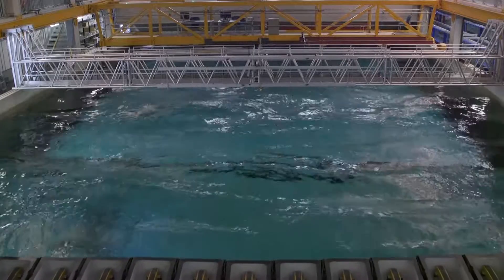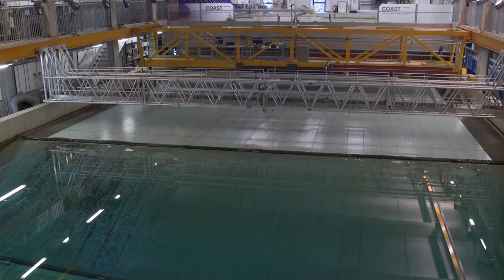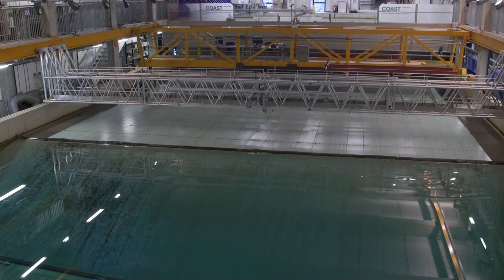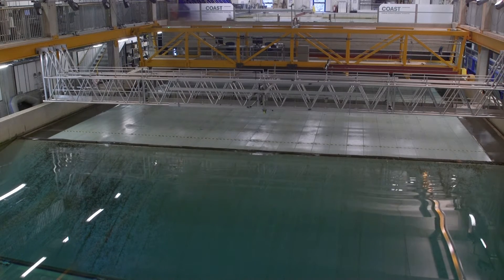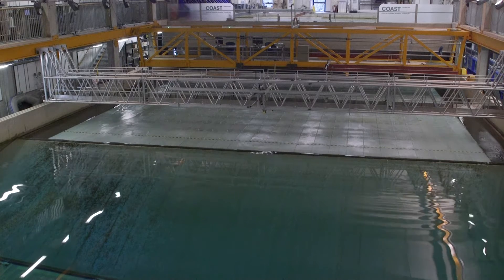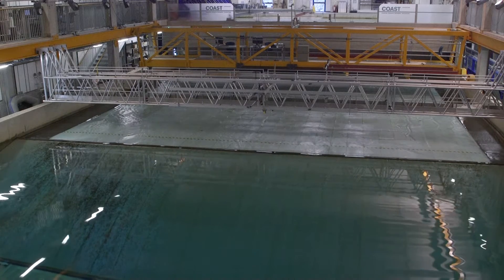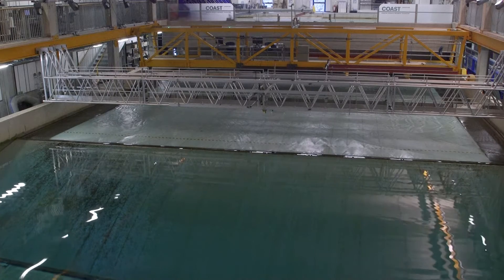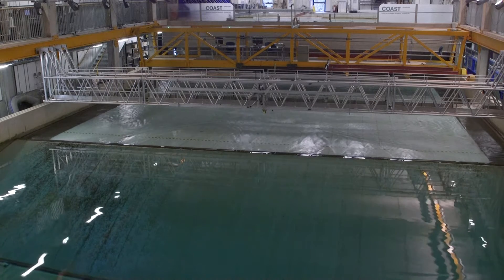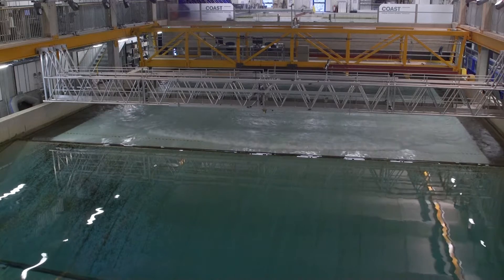It also has a raisable floor, which means we can operate the ocean basin at a number of different water depths, up to a maximum of 3 metres. Rather than draining the tank down every time we want to change the water depth for our experiments, we can raise the floor and leave the water where it is, and we can run the experiments at whatever water depth we need, up to the maximum of 3 metres.